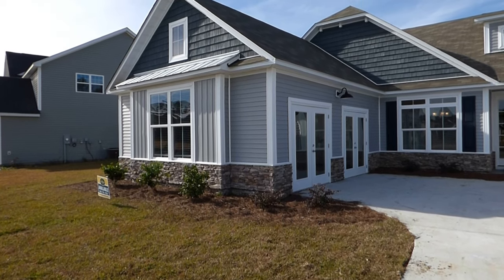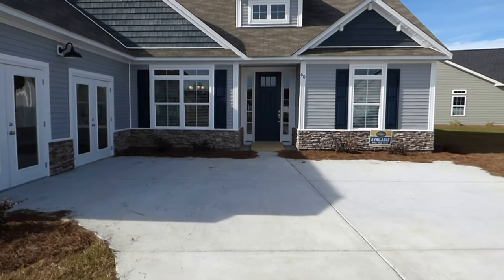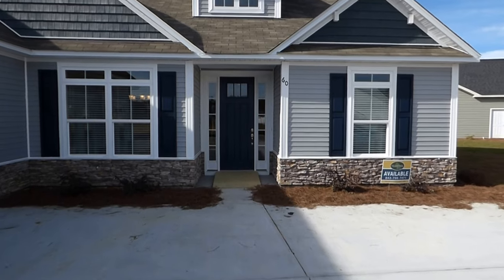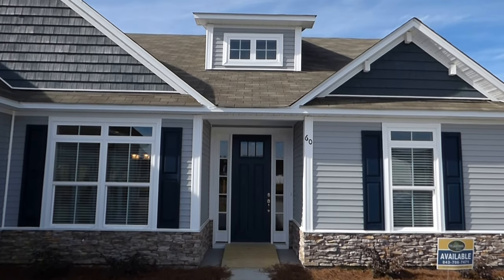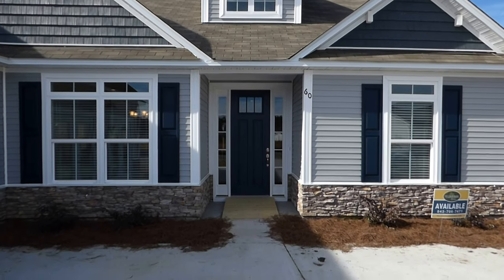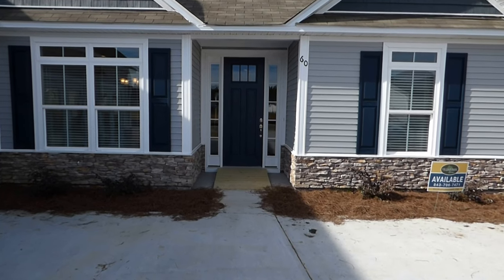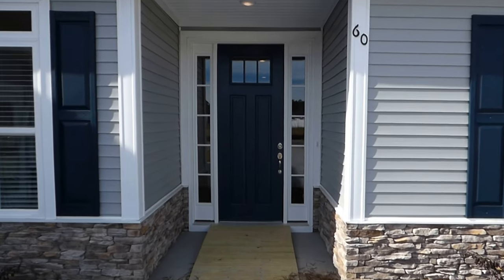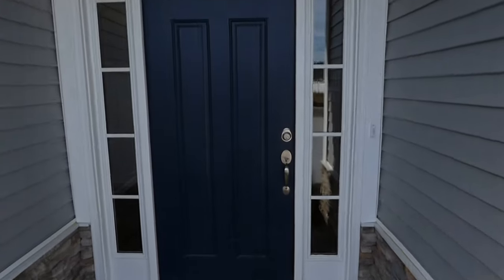A shingle vinyl above that — it's very hard to tell that it's vinyl. These new generation vinyls are very good. We have a dormer up top that serves double duty, bringing light into the foyer and offering great curb appeal. There's a real nice stone apron on this elevation, vinyl-clad windows, interior muntins, and a beautiful front door. Let's go in and take a look at the features in the Hadley.